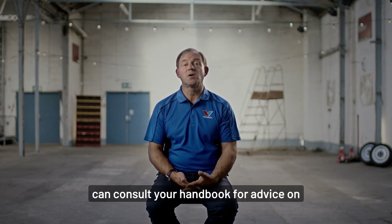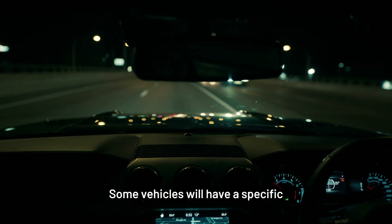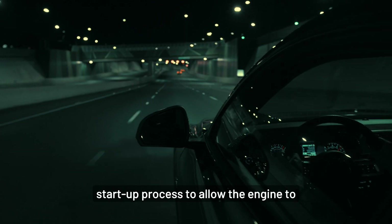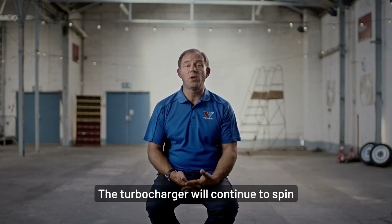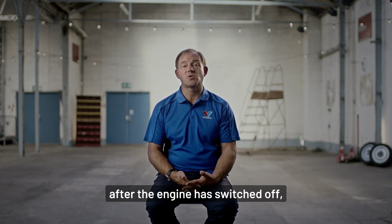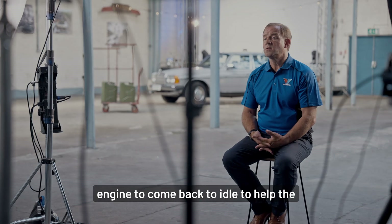If your vehicle has a turbocharger, you can consult your handbook for advice on how to look after it. Some vehicles will have a specific startup process to allow the engine to warm up before driving away. The turbocharger will continue to spin after the engine is switched off, so it's good practice to allow the engine to come back to idle to help the turbocharger cool down.